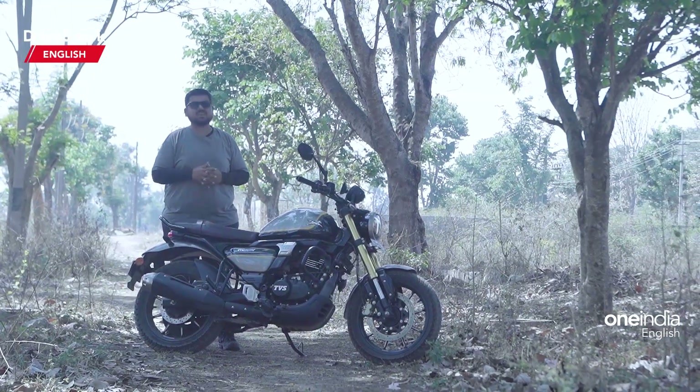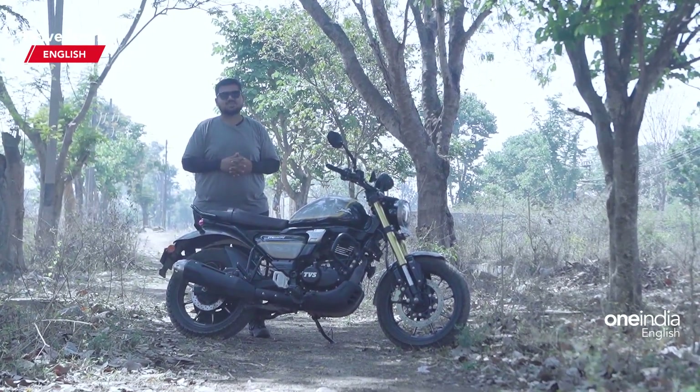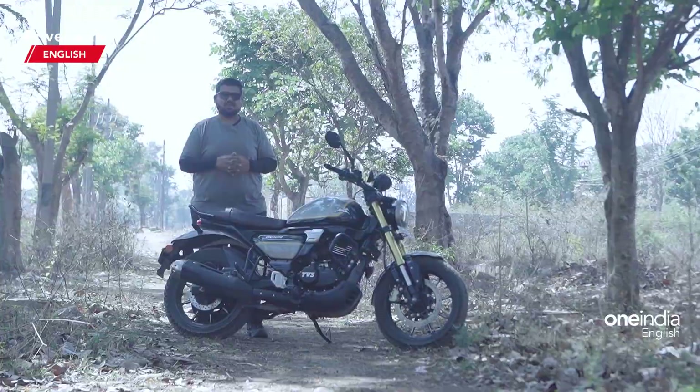We are riding this motorcycle in the streets of Bangalore — city streets and also the highways as well. Let's see what the Ronin is all about.